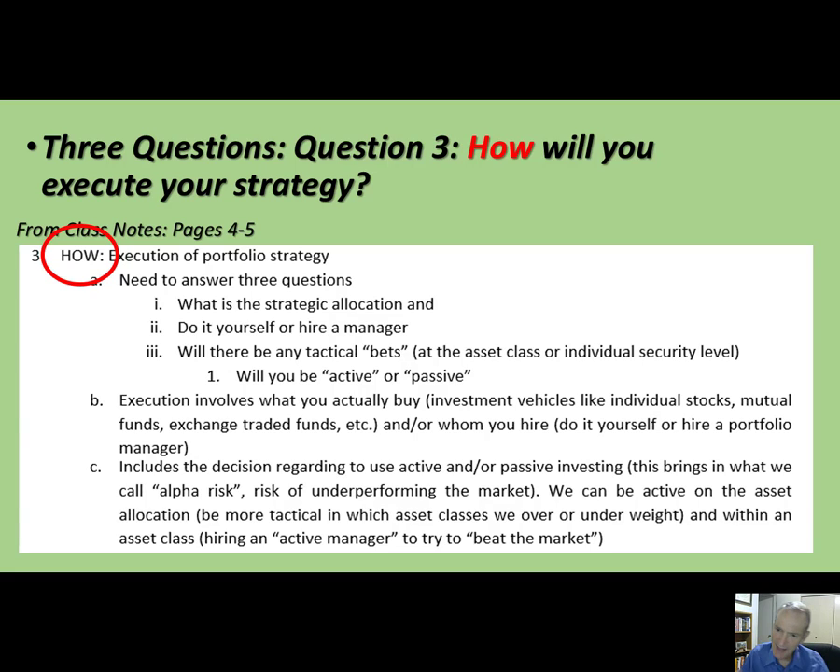On exam one, you just high-level this question, but later in the class after exam one, we'll get into much more detail. Execution is what do you actually buy — what investment vehicles like stocks or mutual funds — and whom do you hire? This is where the term alpha risk comes in. If you're going to try to beat the market, you are taking alpha risk — the risk that the person you hire will not do a good job beating the market and you'll actually underperform. The market's up 10%, but you're only up 6% because the person you hired did a really bad job.